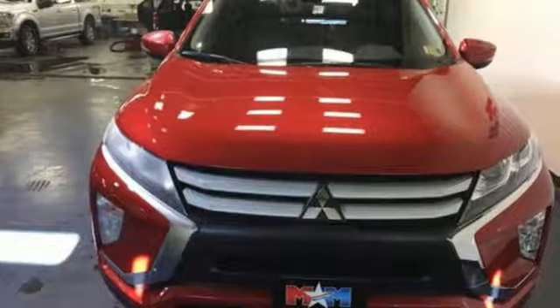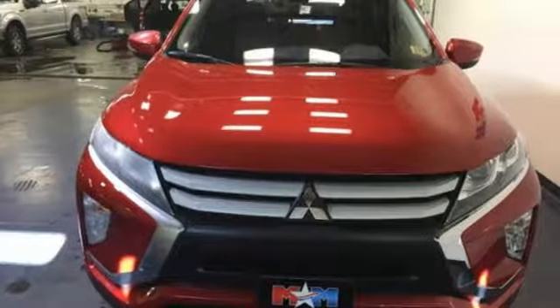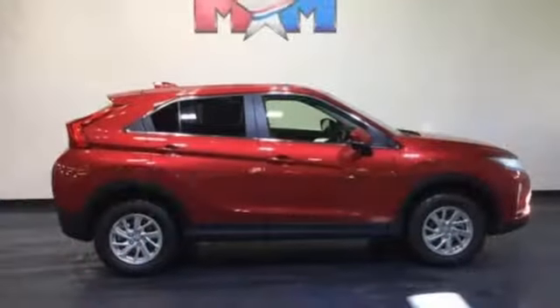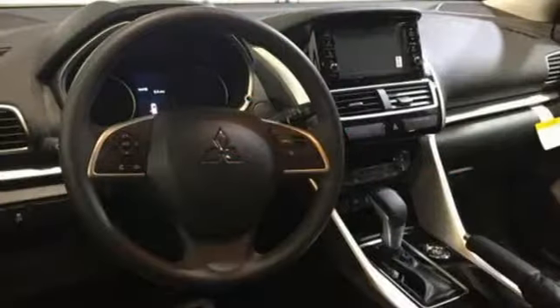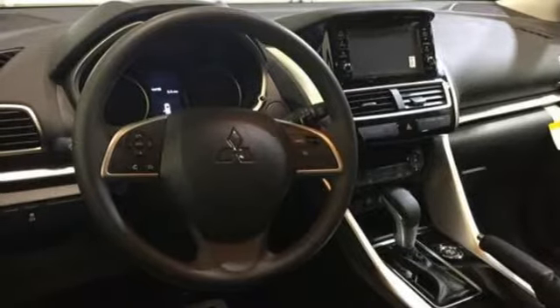The 1.5 liter Mivec turbocharged engine pairs with an 8-speed CVT with sport mode for rich torque and impressive efficiency. Activity stability control and traction control logic offer a composed ride. Venture with confidence in this crossover today.